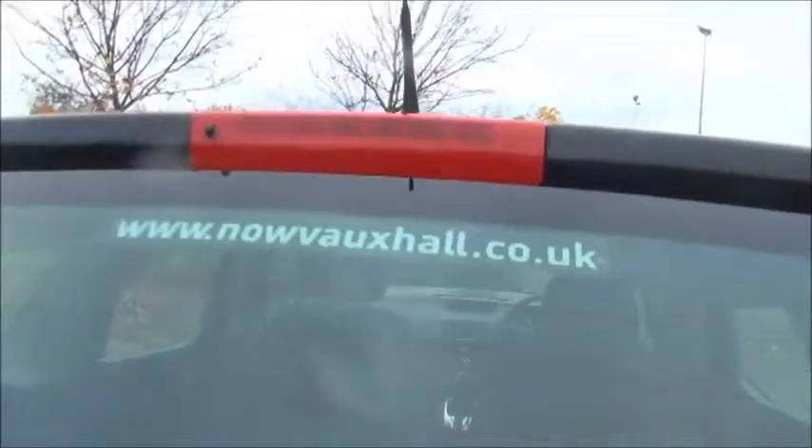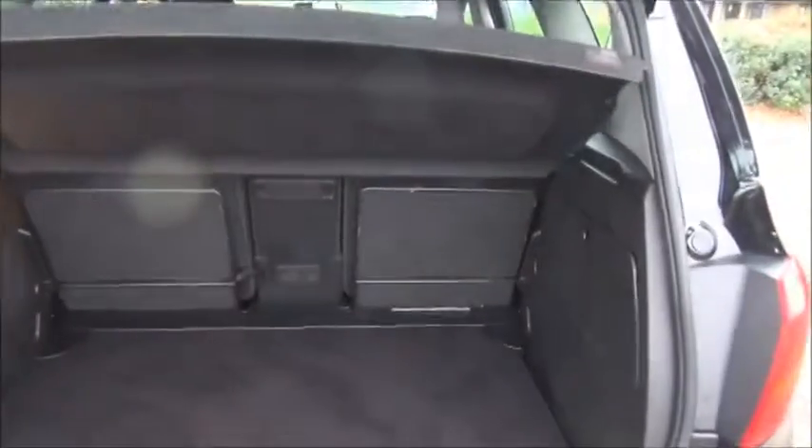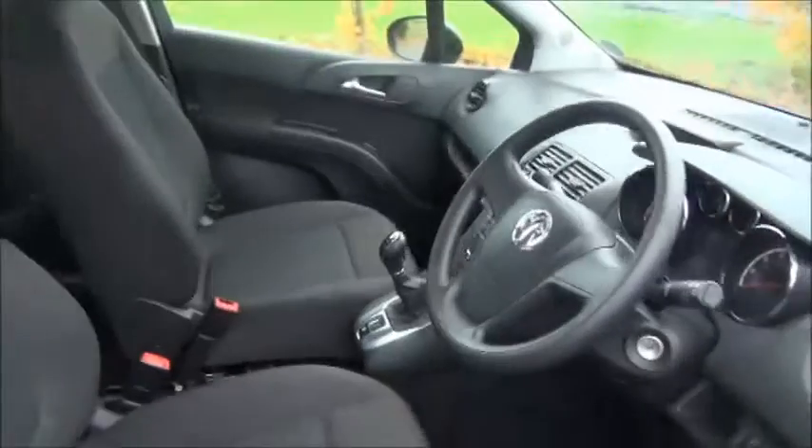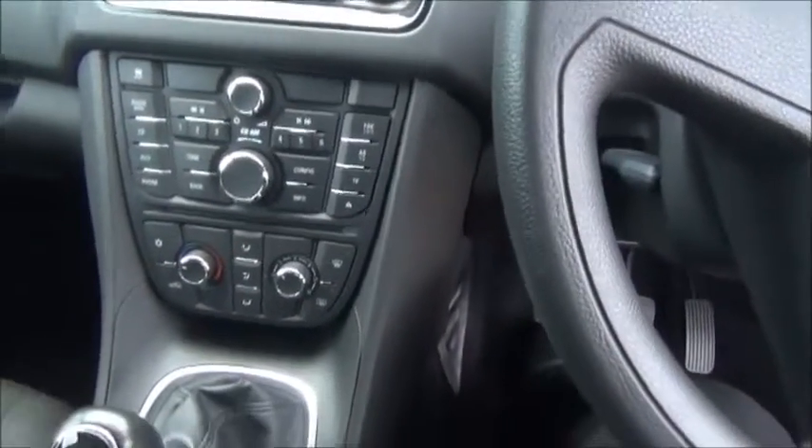Split rear seats, Isofix. Storage, stereo and CD player, air conditioning.